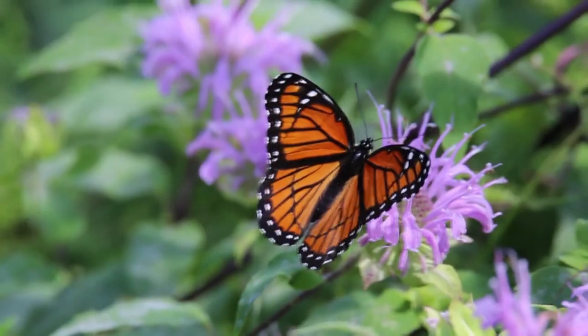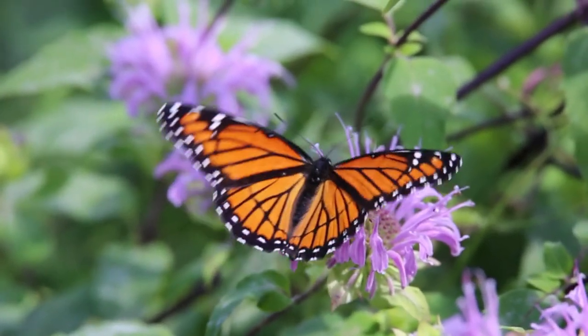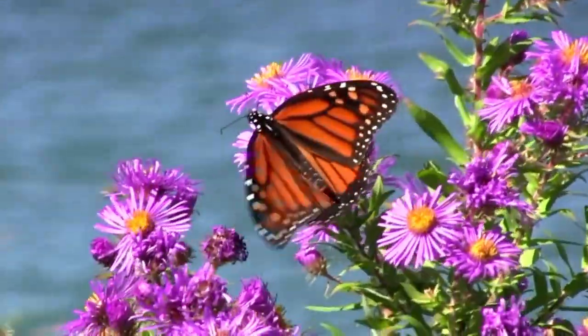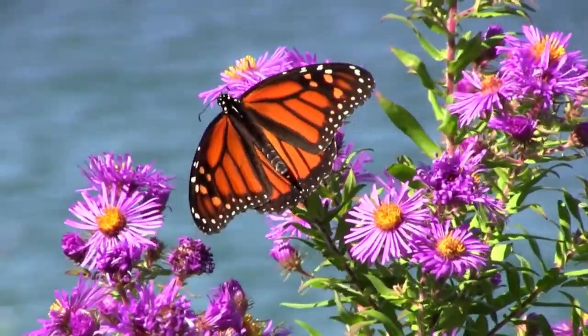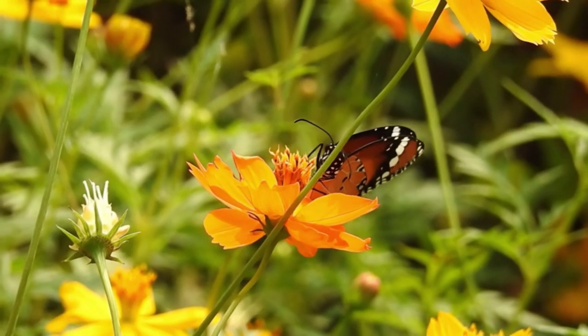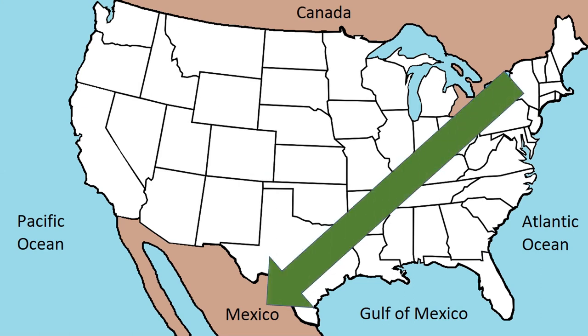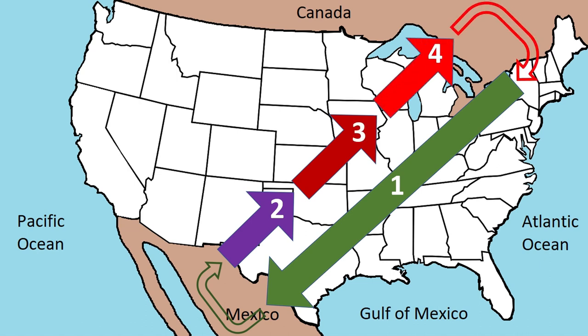This butterfly was born last month in this Canadian field. It's September in Canada, so it's getting too cold for this butterfly to survive. In a few days, it will start a 2,500-mile trip to Mexico, where it will live for a short while, and then the equivalent of its great-grandchildren will return to these fields in March. It will take the next three generations working one after another to make the return trip from Mexico to Canada. That means there are four generations involved in one round trip.